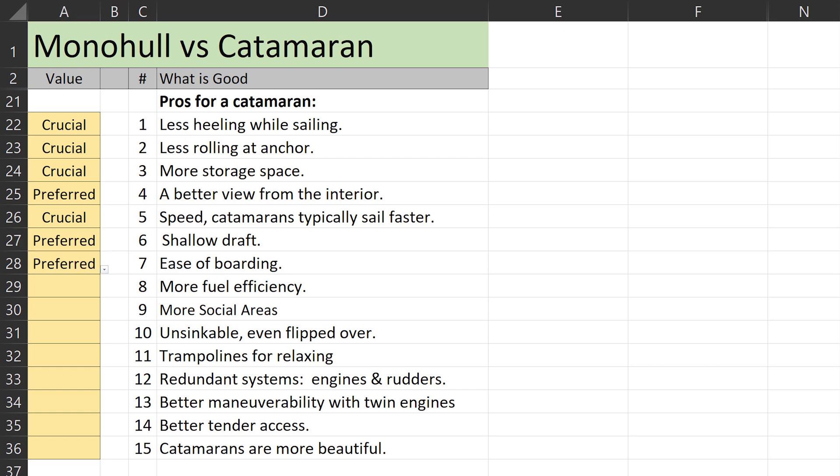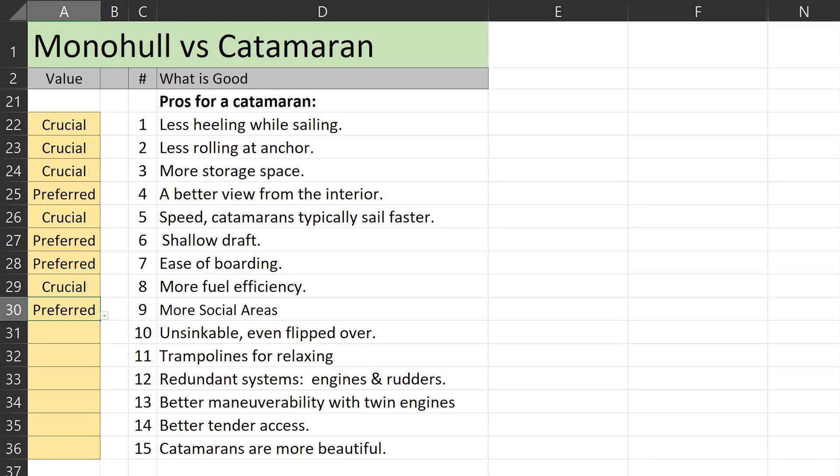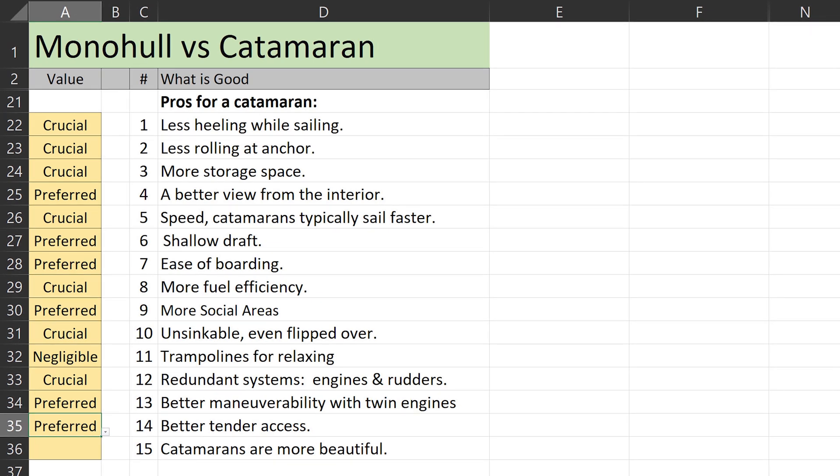We 'prefer' a shallow draft and ease of boarding. More fuel efficiency is 'crucial.' With our larger crew, we 'prefer' more social areas. Unsinkable: the cat we build will be unsinkable — that's a big safety factor, we can stay with the boat if it ever has a major issue like hitting a sleeping whale, a half-submerged shipping container, or if the cat gets flipped over — so that's 'crucial.' The trampolines are nice but 'negligible.' Redundant systems like engines and rudders: 'crucial.' We 'prefer' the good maneuverability with two widely spaced props and the better dinghy access. As for catamarans being more beautiful — 'negligible.'